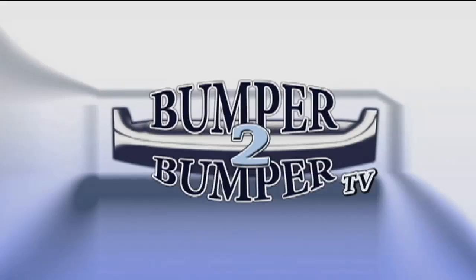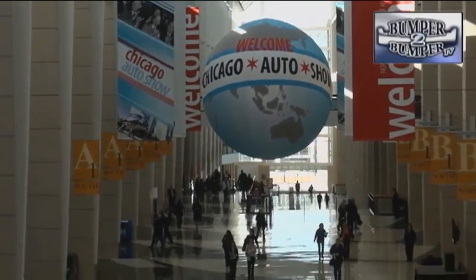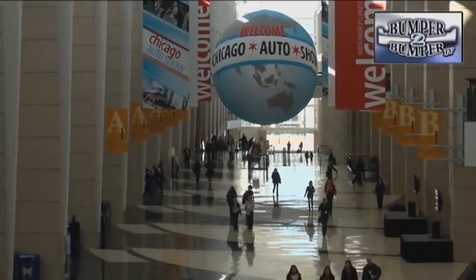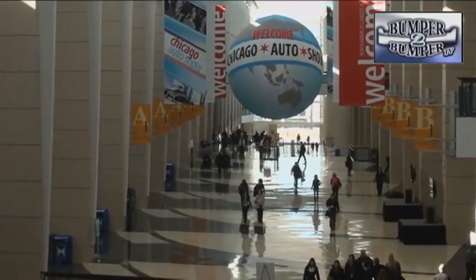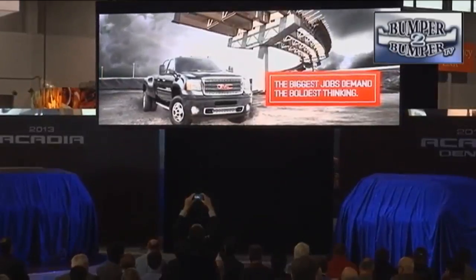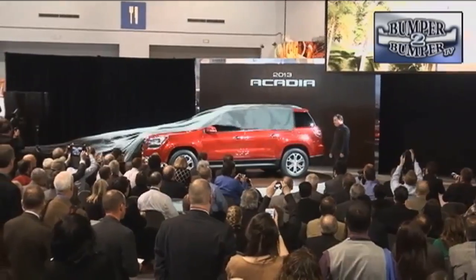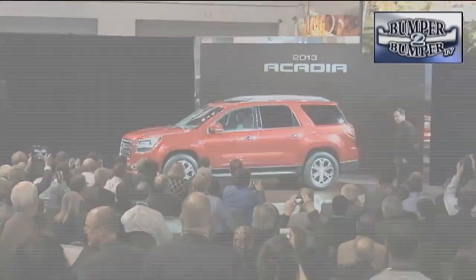This is Bumper to Bumper TV. The Chicago Auto Show, like cold weather in February, is a constant — a key event of the season that is also a place for automakers to unveil products that might have been overlooked in Los Angeles or Detroit. GMC took advantage of the setting to present a new version of the Acadia crossover.